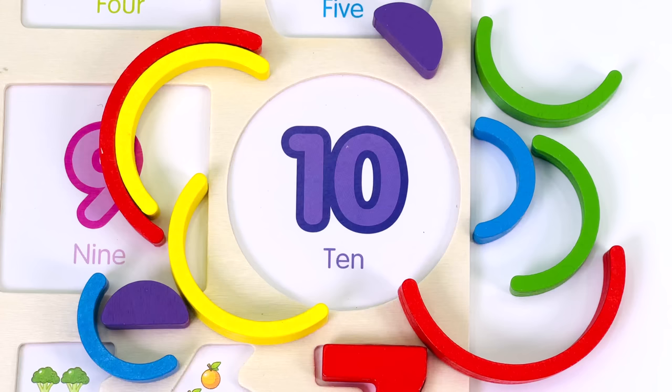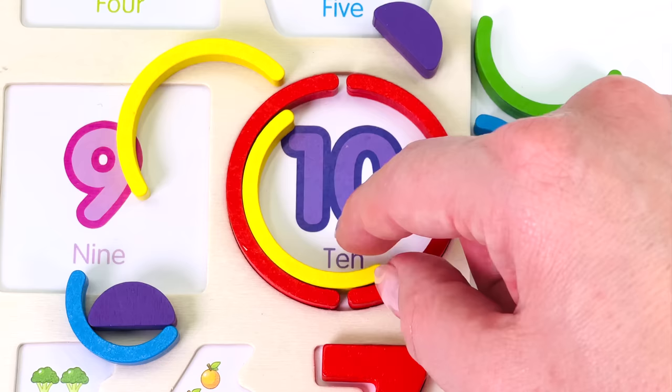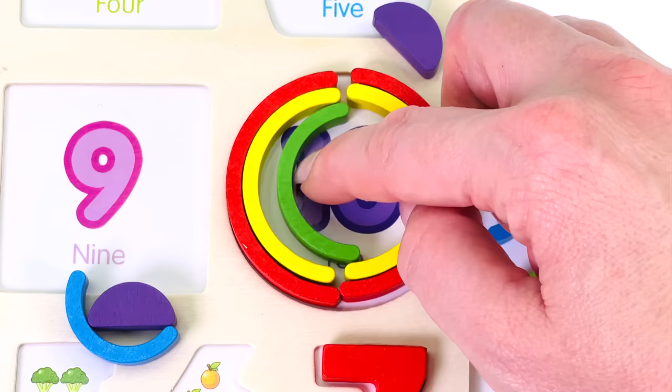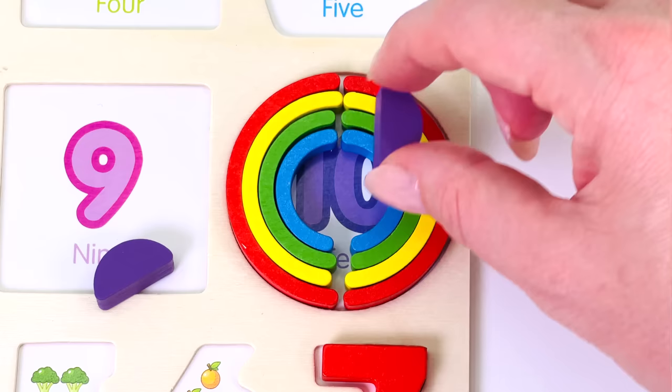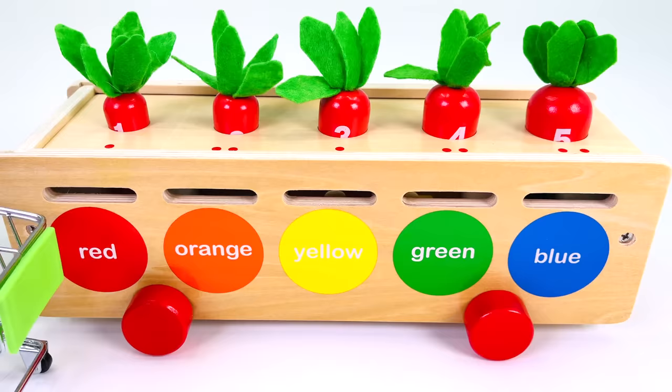Let's make the shape with all 10 pieces. That's piece number 1 over here, number 2 on the right, yellow piece number 3. 1, 2, 3, 4, 5, 6, 7, 8, 9, and 10. We made a circle.